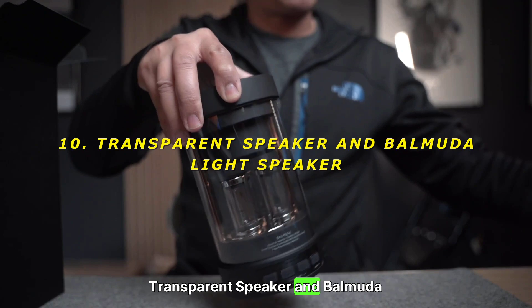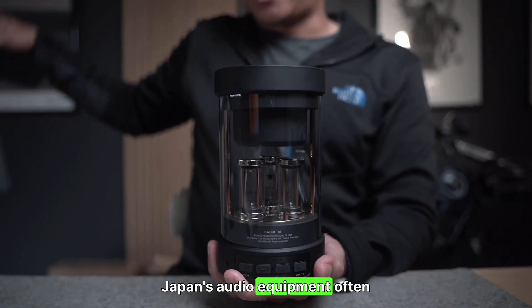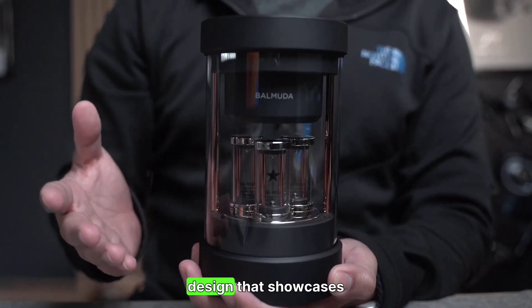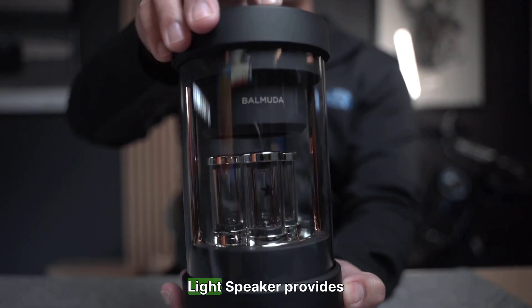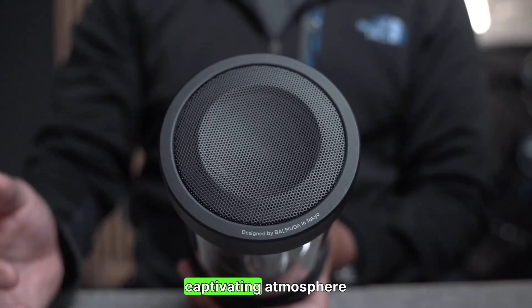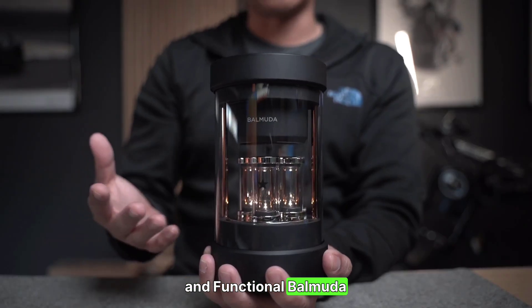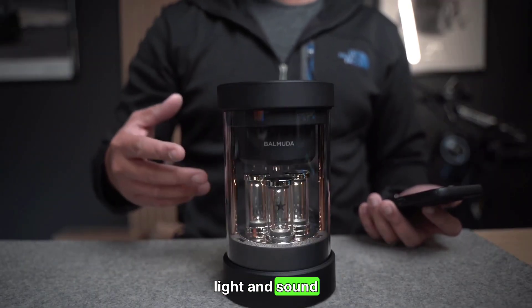10. Transparent Speaker and Balmuda Light Speaker — audio aesthetics. Japan's audio equipment often combines aesthetics with functionality. The Transparent Speaker offers a sleek design that showcases its internal components, while the Balmuda Light Speaker provides ambient lighting synchronized with music, creating a captivating atmosphere. Rating: Transparent Speaker 8/10 — stylish and functional. Balmuda Light Speaker 9/10 — a fusion of light and sound.